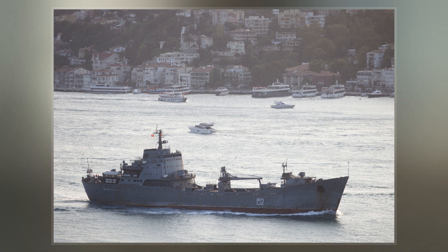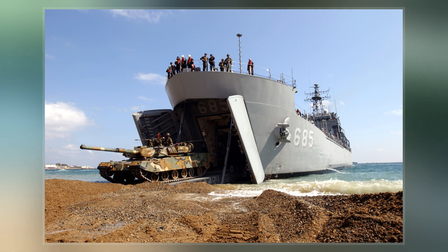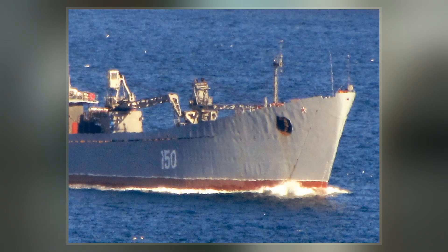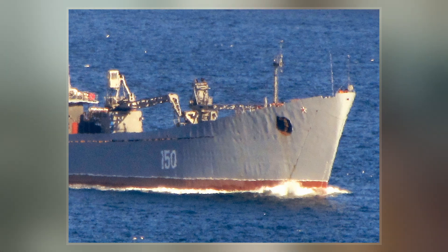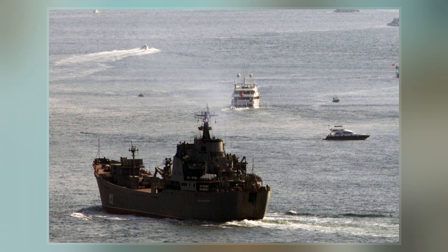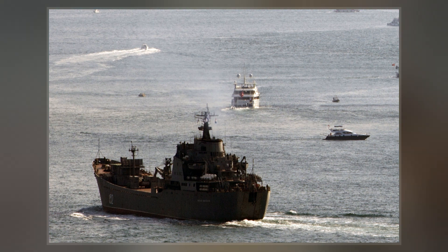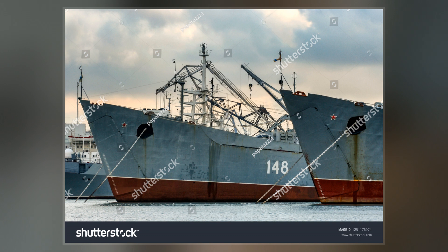A new type of amphibious warship followed — a true LST that was named Project 1171 and also called Taper. Labeled Large Landing Ship, its displacement was 4,360 tons full load and could transport 313 troops and 20 tanks. Additional vehicles could be stored on the upper deck. NATO gave these ships the codename Alligator, and several subtypes were created.